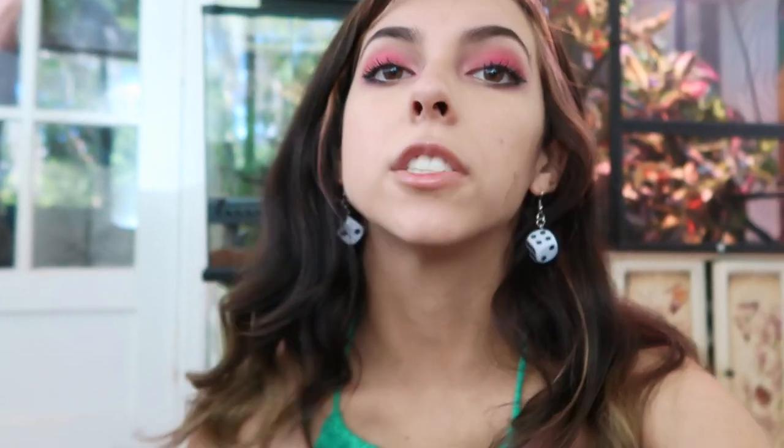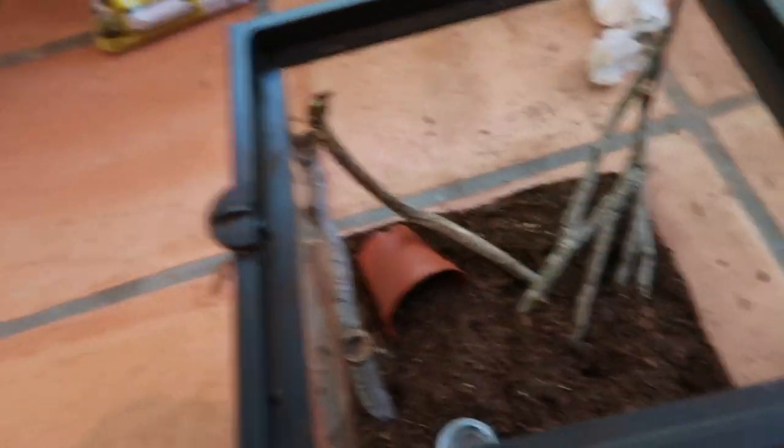I just use a little bottle cap for his water. You have to fill it daily though because it does evaporate, so if you use a bottle cap make sure it's constantly full. They get most of their water from their food anyway. Here's what it looks like so far.